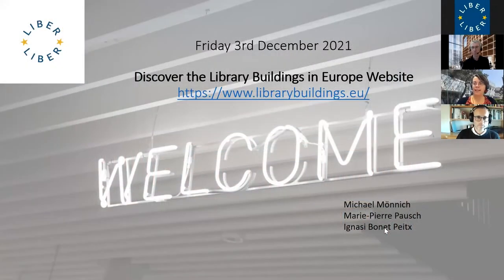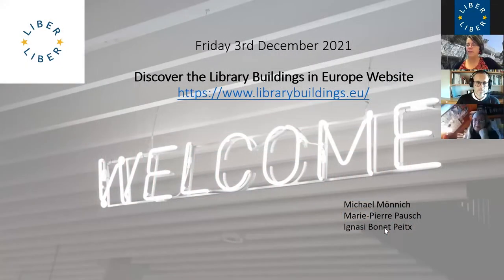Good afternoon, thanks a lot for being here with us. My name is Marie-Pierre Pausch, I'm head of the Luxembourg Learning Center, the library of the University of Luxembourg. And at the same time, I have the great pleasure of being the chair of the LIBER Architecture Group.